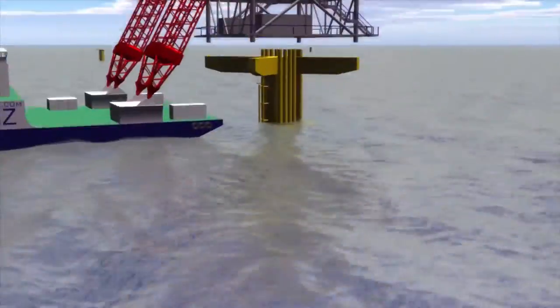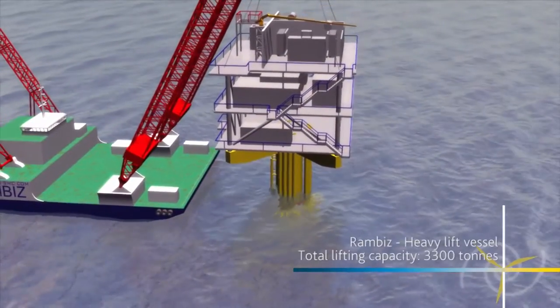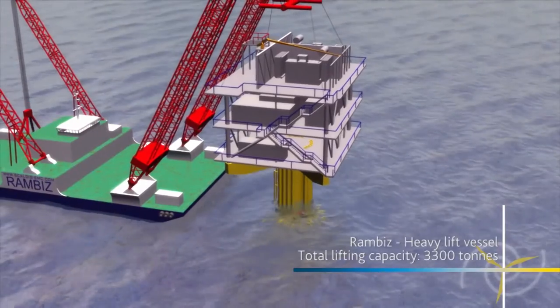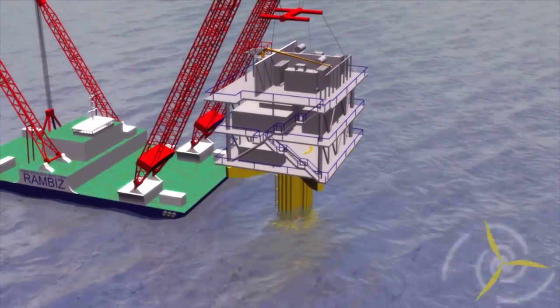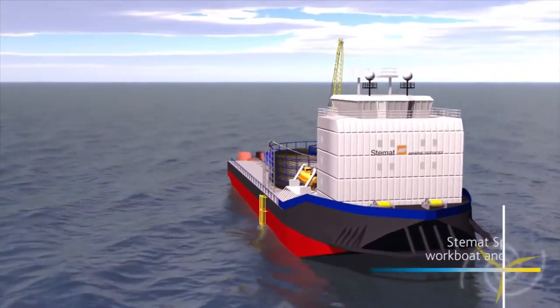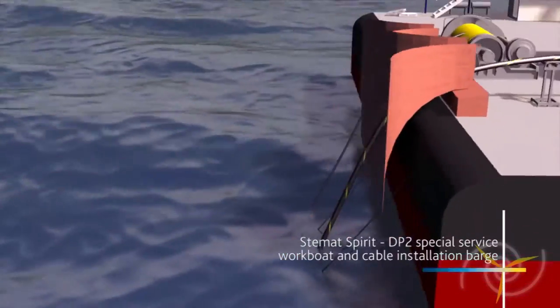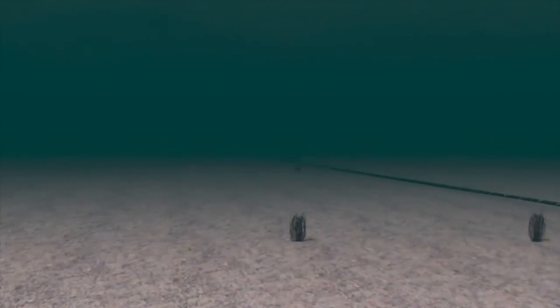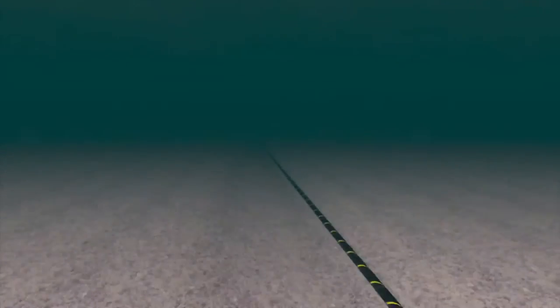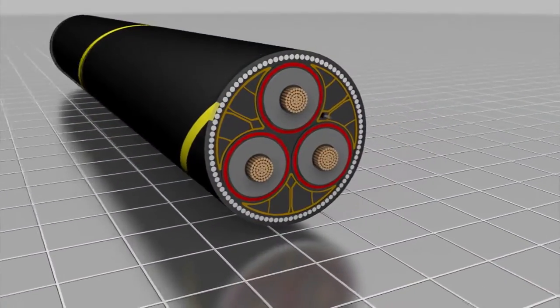Electricity flowing beneath the Thames Estuary to these two state-of-the-art offshore substations, designed to increase the electricity voltage before being sent ashore via four export cables, over 50 kilometres long, that run right to the onshore substation at Cleve Hill. Laid by a specialist cable installation vessel and ploughed into the seabed, the cables run through the seawall, while four horizontal tunnels have been drilled and ducted so that each export cable can be pulled through and connected to the onshore substation.